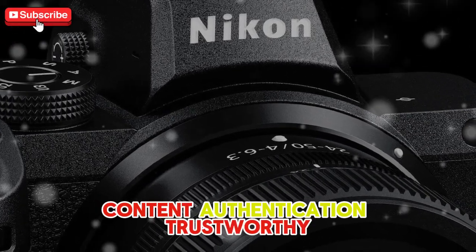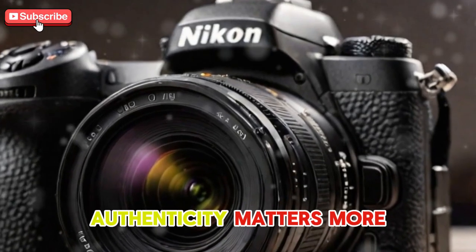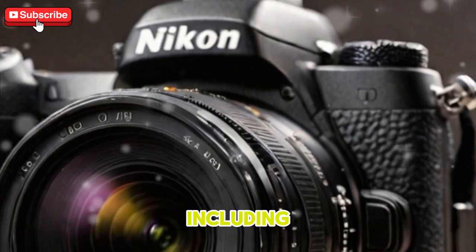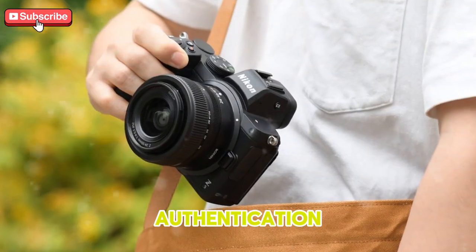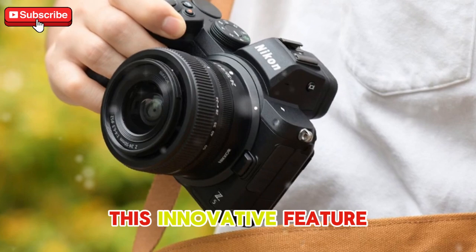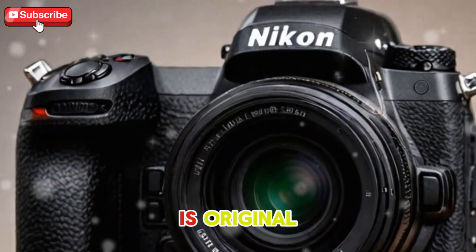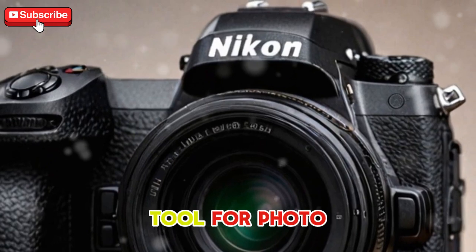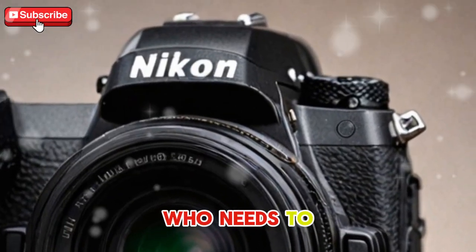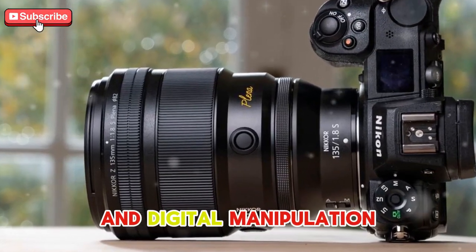Content authentication — trustworthy visuals. In today's digital age, authenticity matters more than ever. Nikon is reportedly including built-in content authentication ICD on the Z9 Mark II. This innovative feature will help photographers and videographers prove that their work is original and unaltered — an essential tool for photojournalists, documentarians, and anyone who needs to verify the authenticity of their images in an era of deep fakes and digital manipulation.